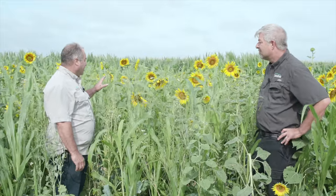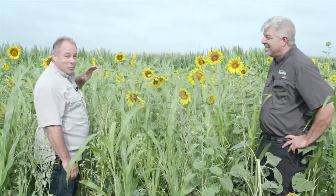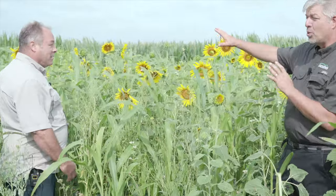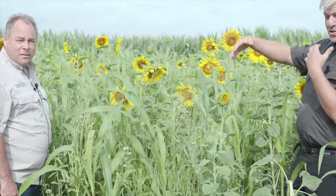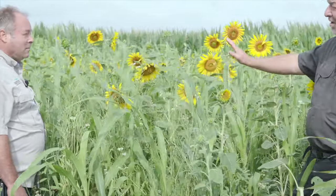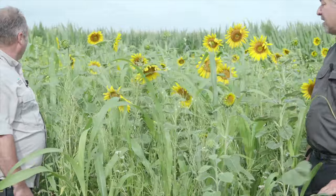Number one thing I see is what I don't see. That's weeds. There's no weeds in here, and there's been no weeding done in here. Some of our plots we'll do some weeding just so we can identify things, but I never let them weed out the mixes because that's what we want to show — how good a weed control you get.